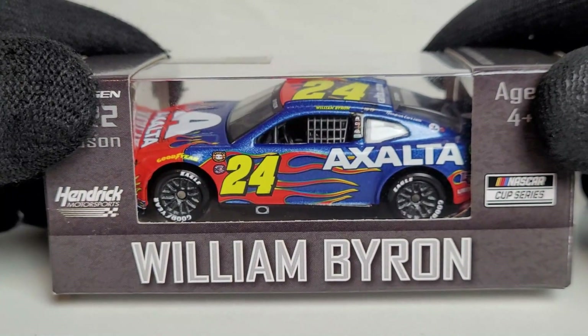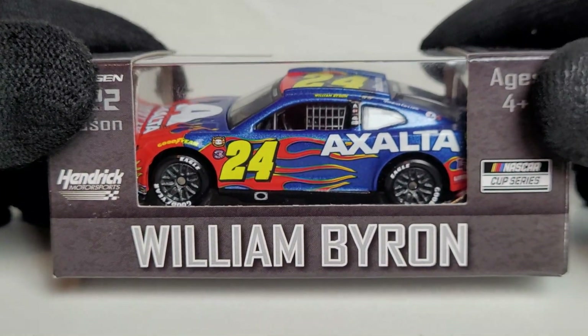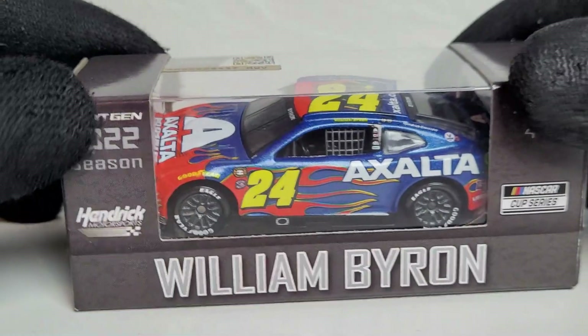Today it's about the diecast that you can only get in the metal chassis version at the moment, but this will be coming out to the public very soon for the Arc scale. This is a diecast that I actually had the pleasure of seeing in person in my second race of the 2022 NASCAR Cup Series season.